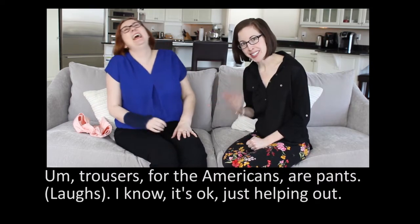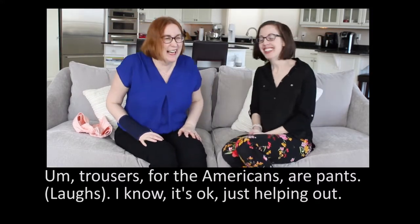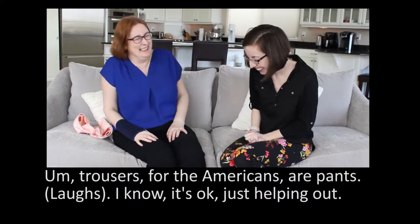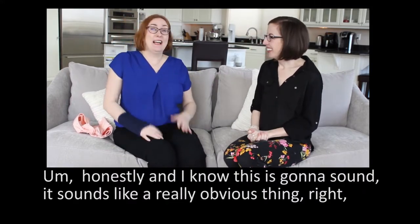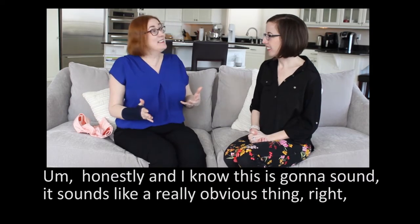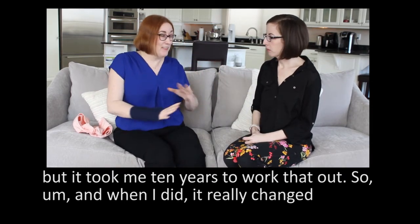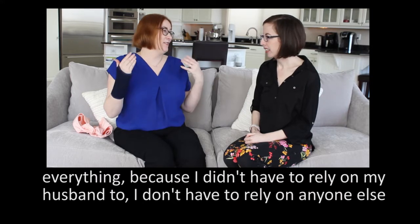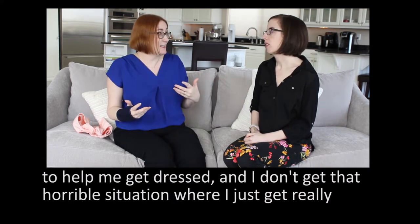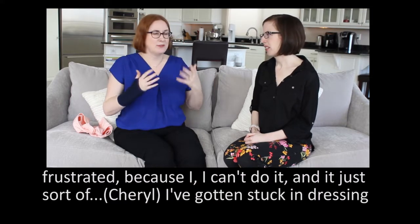Trousers for the Americans are pants — just helping out the audience. And honestly, I know this sounds like a really obvious thing, but it took me 10 years to work that out. And when I did, it really changed everything because I didn't have to rely on my husband. I don't have to rely on anyone else to help me get dressed, and I don't get that horrible situation where I just get really frustrated because I can't do it and it just feels horrible.